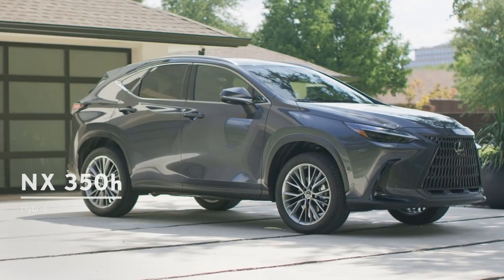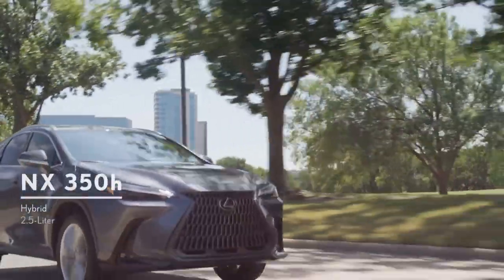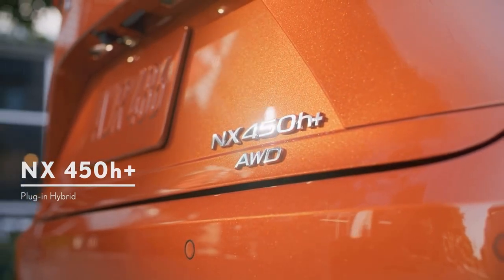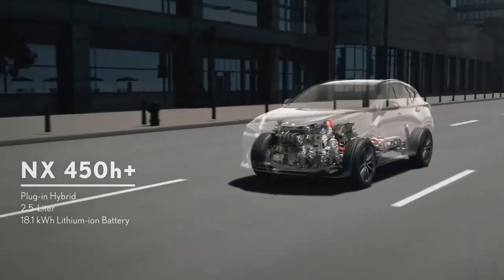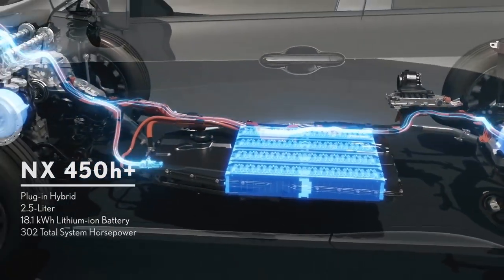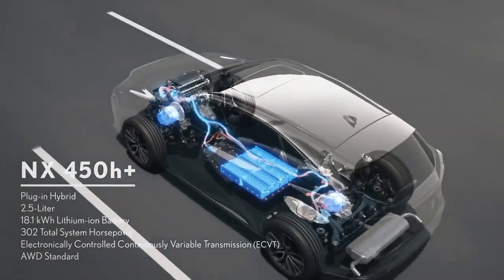The NX 350H is a traditional gas-electric hybrid producing a net 239 horsepower and accelerates from 0 to 60 miles per hour in 7 seconds. At the top of the lineup, the NX 450H Plus uses a 2.5-liter i4 plug-in hybrid engine that produces 302 horsepower and accelerates from 0 to 60 miles per hour in 6 seconds. It uses an 18.1 kWh lithium-ion battery that enables an electric range of about 36 miles by Lexus's estimates.